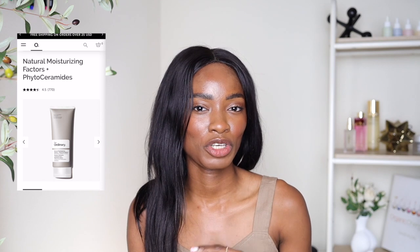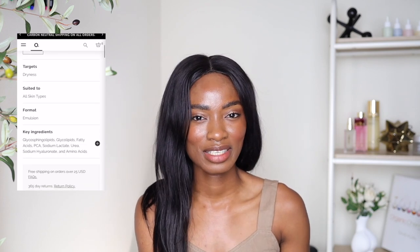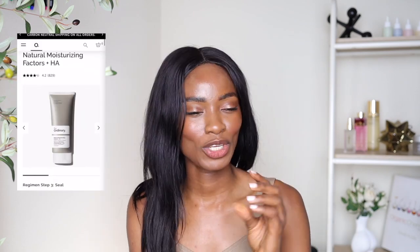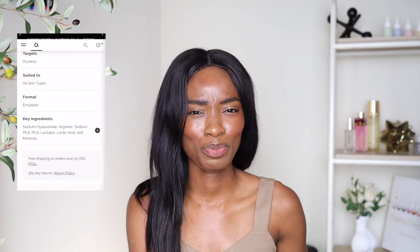For moisturizers: dry skin — the Natural Moisturizing Factors Plus Phytoceramides is great because your skin needs to rebuild the skin barrier. It's got lipids, fatty acids, peptides, and sodium hyaluronate — all the things you need to get that skin barrier and overall skin looking like a baddie that it already is. For oily skin, the Natural Moisturizing Factors with hyaluronic acid is great — it also contains lactic acid for moisturizing and multiple forms of hyaluronic acid to pump hydration back into the skin, and it's oil-free. Win-win.